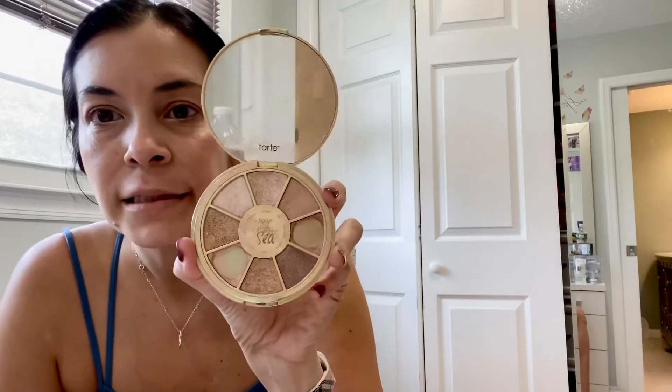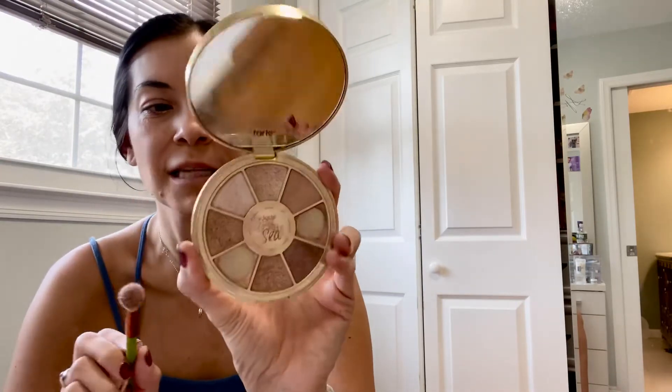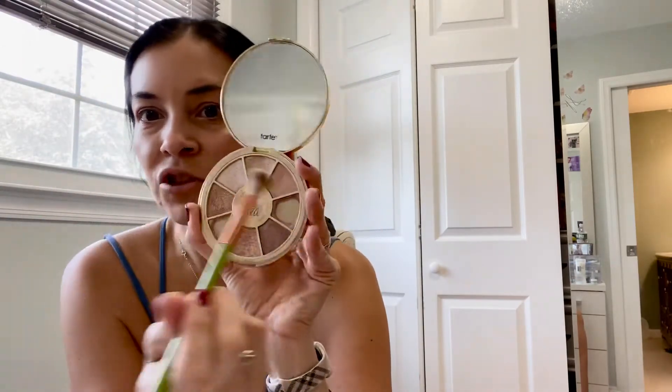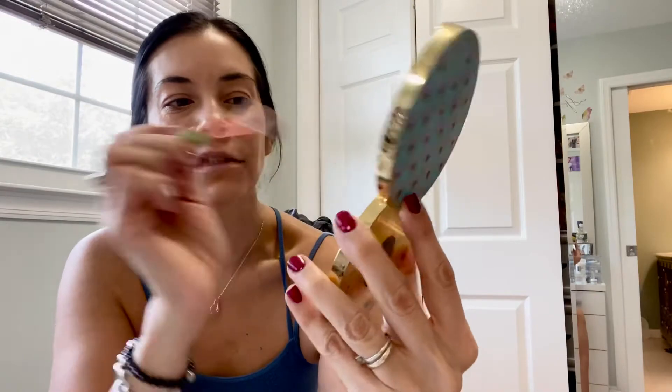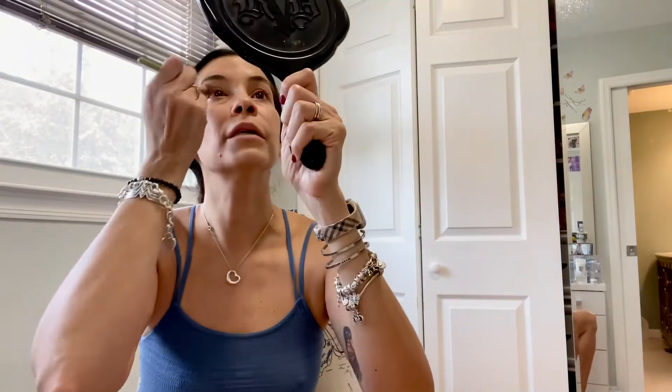I put a little bit under my eyes. Now I need some neutral eyeshadow — I'm not really into eyeshadow but I do like to put a little bit. This is by Tarte and it's called Rainforest of the Sea, Volume Three. It has beautiful neutral shades — I like this one right here. I put that up on the lid just for a little pop of color.